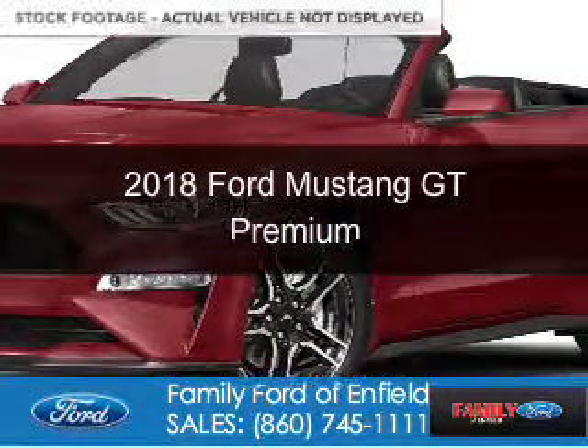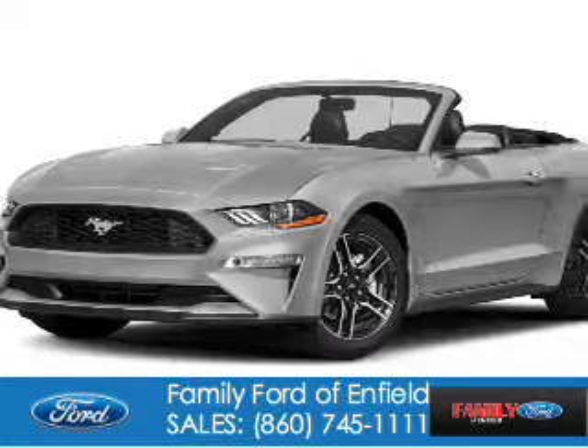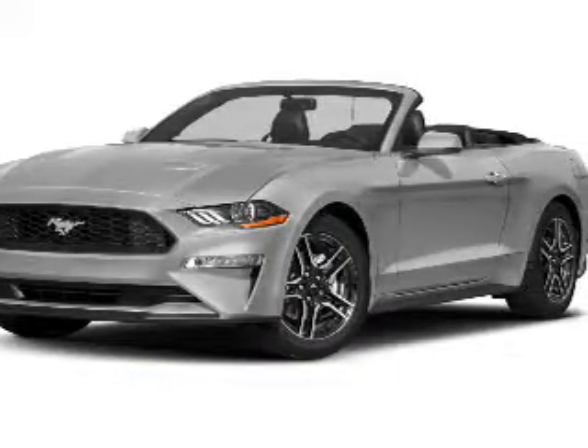This could be the vehicle you're looking for. It's powered by rear-wheel drive, a 5-liter, 8-cylinder engine, and an automatic transmission.